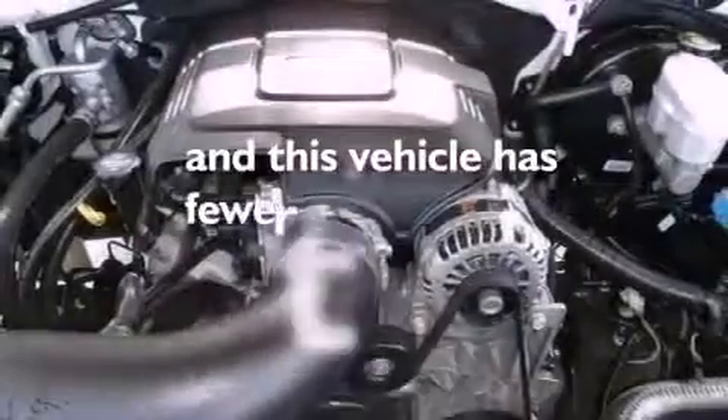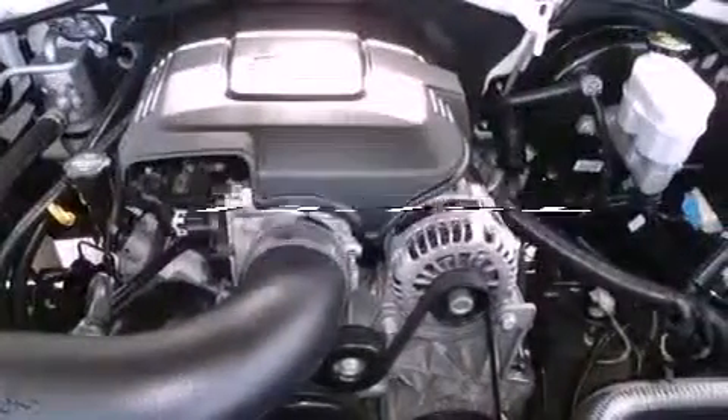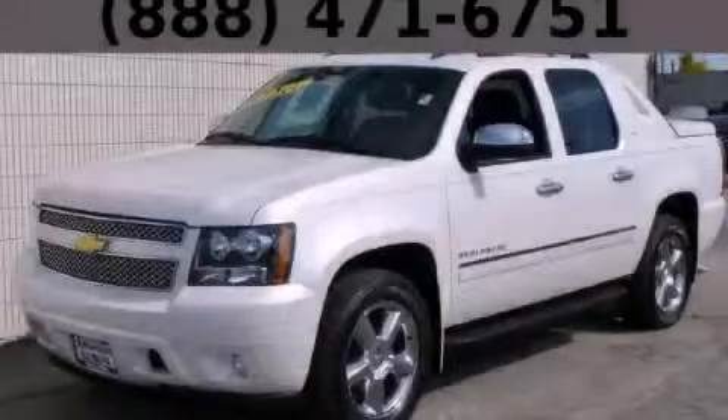And this vehicle has fewer than 14,000 miles on the odometer. Call or visit us right now and arrange your test drive today.